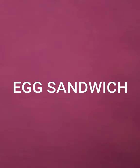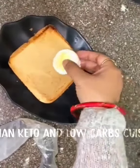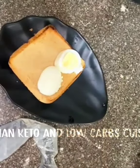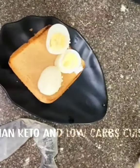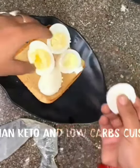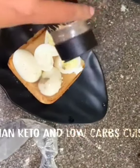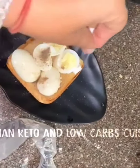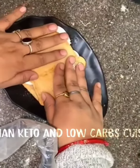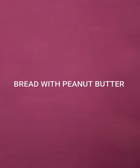Next is the egg sandwich. I'm taking brown bread and placing boiled eggs cut into slices on it. It's a simple, straightforward option for busy people running to the office — just add salt and black pepper and cover with another slice of bread.